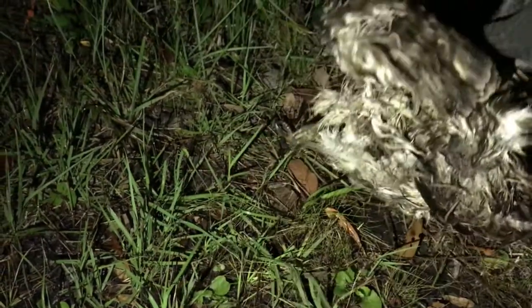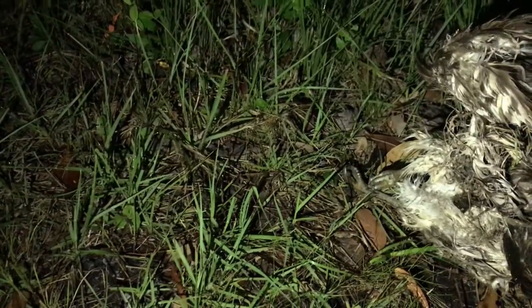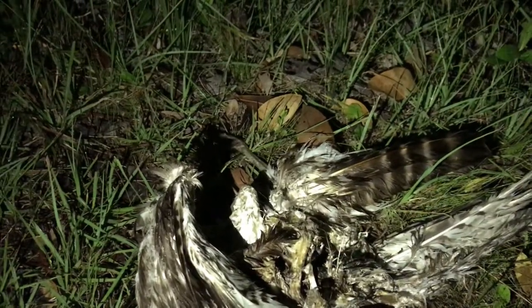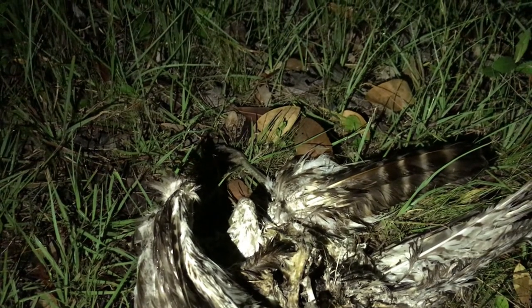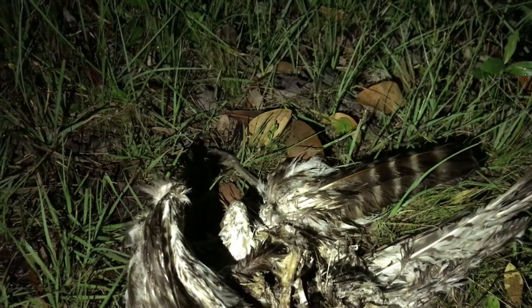This looks like a Cooper's hawk. It was in flight when it got hit because its talons are still clenched. It pretty much didn't stand a chance. This hawk was gone by the time it got hit — it didn't survive.